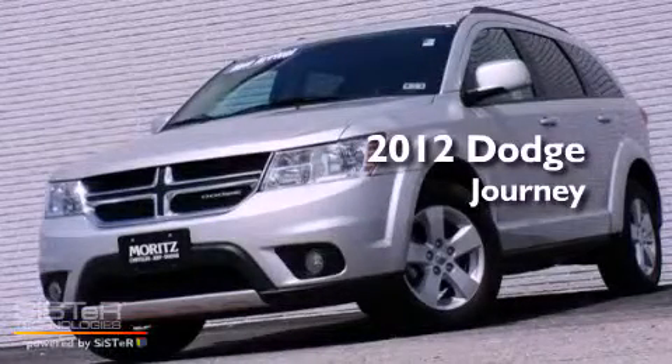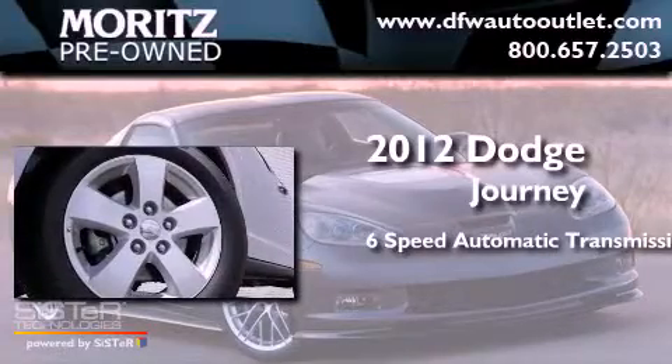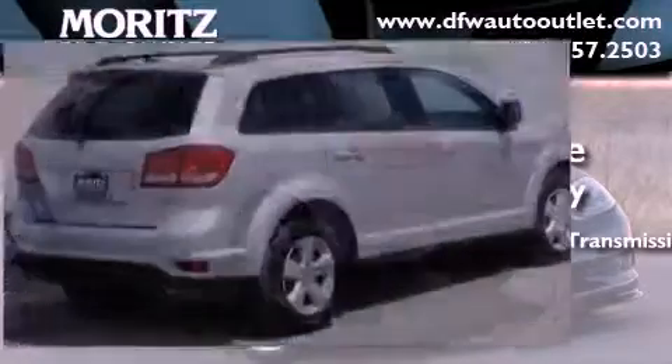This is a 2012 Dodge Journey. This crossover has a six-speed automatic transmission, a 3.6-liter V6, and the added safety and control of all-wheel drive.